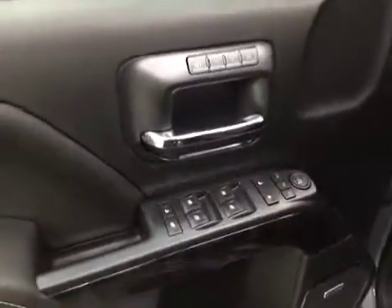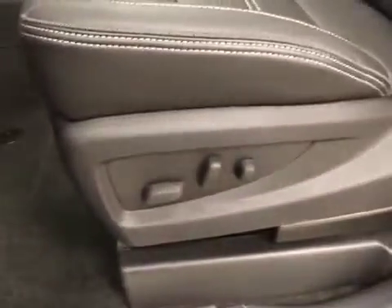Interior options include power windows, locks and mirrors, power folding mirrors, memory seats, premium audio system, power seats with lumbar support, light controls, four-wheel drive controls and trailer brake, and a tilt and telescopic steering wheel.